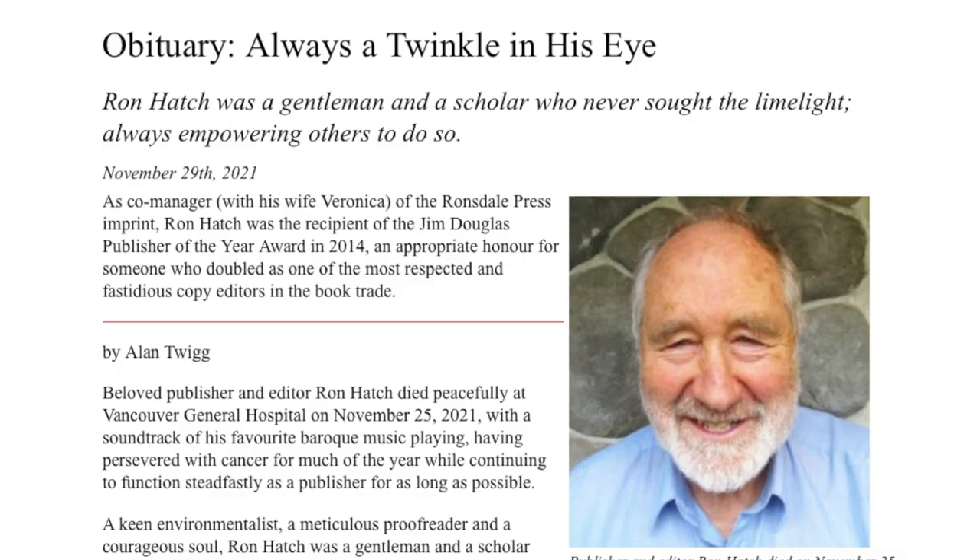Unfortunately my publisher also passed away when the book was in the final production stages — that was Ron Hatch of Ronsdale Press. He'd been ill for some time and things slowed down a bit. It might have been a three-year project had it not been for Ron passing away, but I think he would have been really pleased with the final result. Congratulations, and thank you very much for your time. Thank you, it's a pleasure.